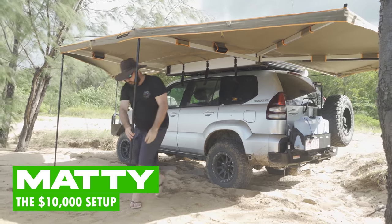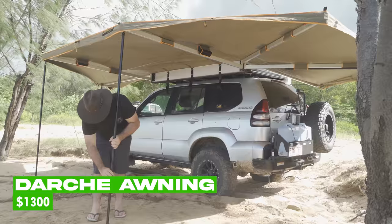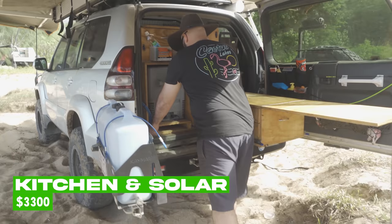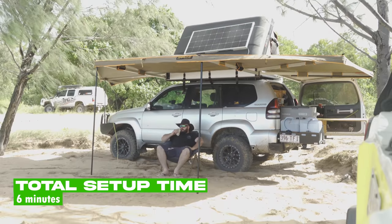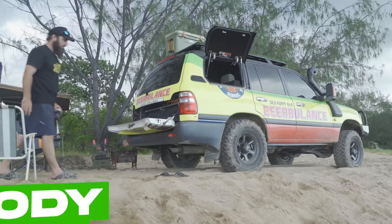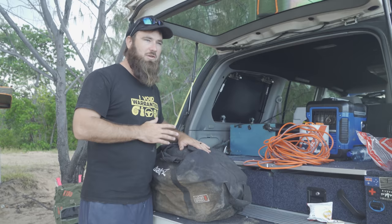We're back from our much-needed hydration session. Matty has already set up his camp - he's got the full Dachi awning, that'll set you back about $1,200. He's set up the iCamper, you're not going to get much change from five grand. He's got the full back kitchen with the fridge, the solar - all up that took him about six minutes to set up. That's the ten thousand dollar setup.